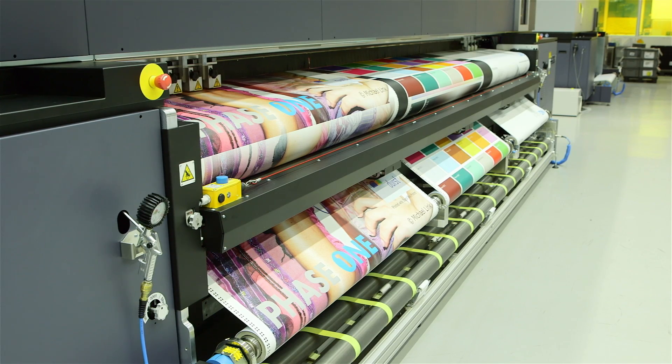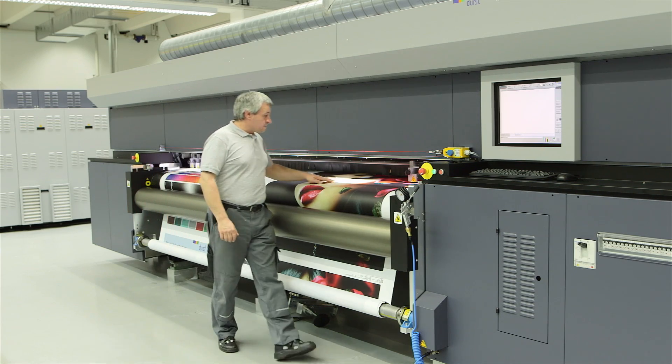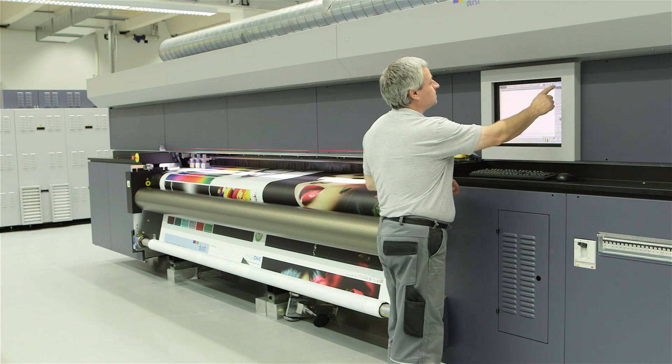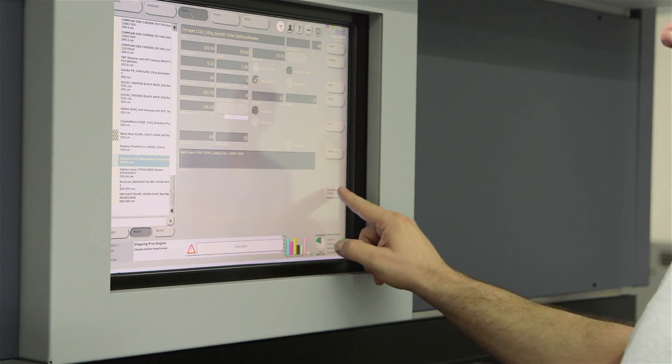The ROW 320 and 500 series, with more than 600 installations worldwide, is well established in the market. The reason why our customers choose the equipment is the print quality, the productivity, and the reliability of the equipment.